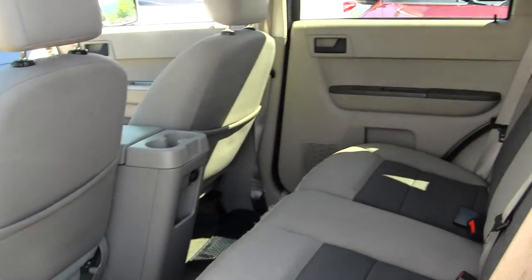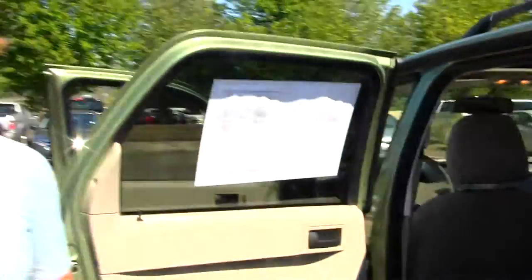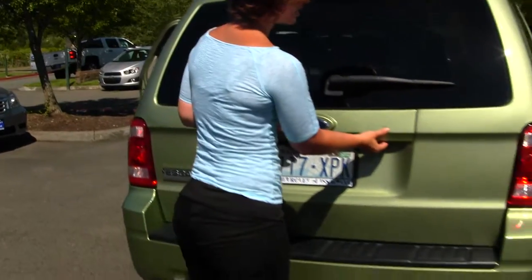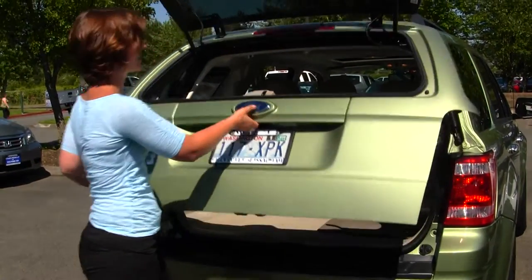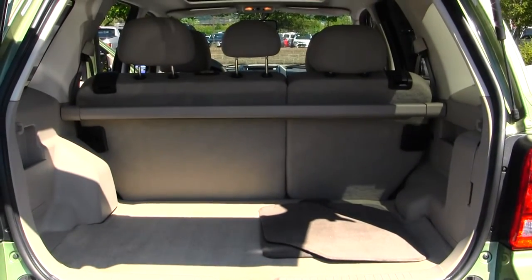The back seat does fit three adults comfortably and also folds down for extra storage. It does have a class 3 tow hitch. The glass opens for immediate access and the tailgate for complete access. It also has a privacy cover to conceal any valuables.